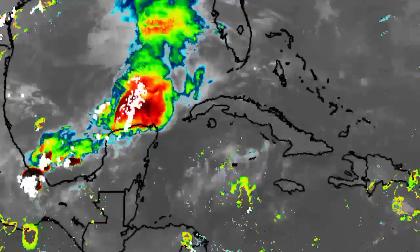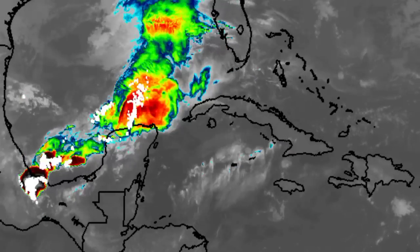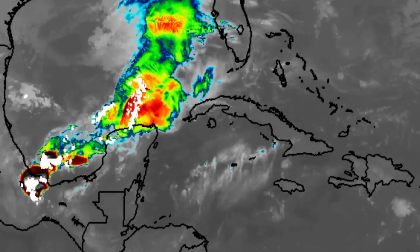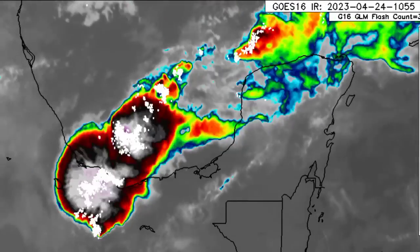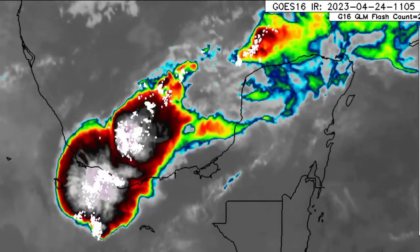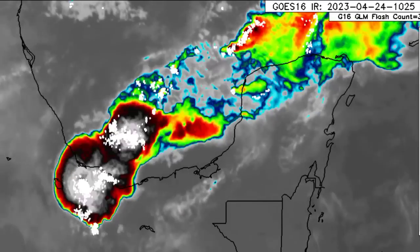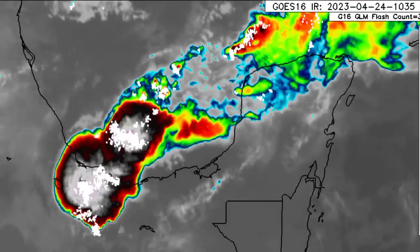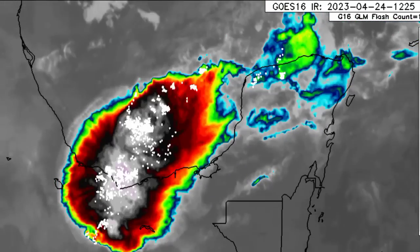Now let's go back over to the Gulf. There we have all of that convective activity taking place — a new blob of convection, lots of showers and thunderstorms within this area, and even some strong winds as well. All of this activity is making its way inland into Mexico, bringing a lot of rainfall, strong winds, and thunderstorm activity. I hope everyone there will be okay, because even a short period of very heavy rainfall can induce flash flooding, especially in those flood-prone areas. This is not expected to be a persistent system.